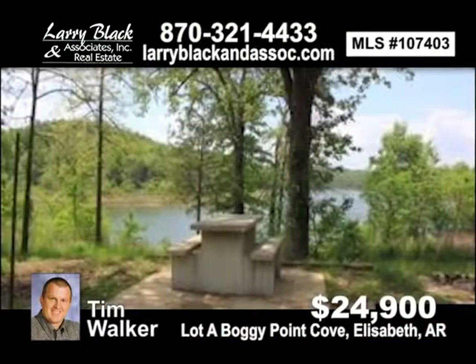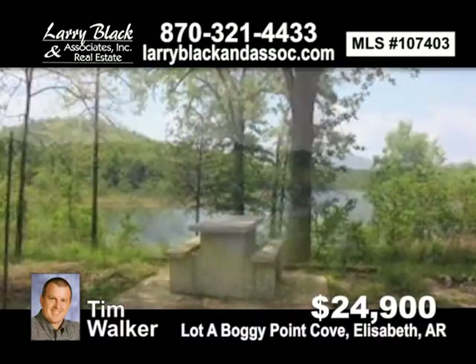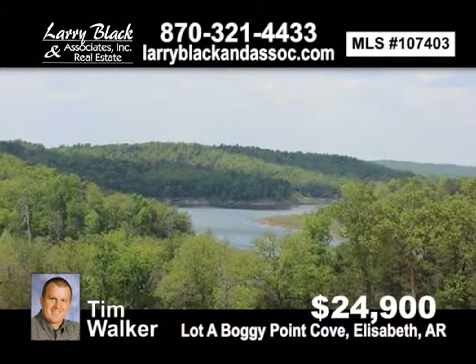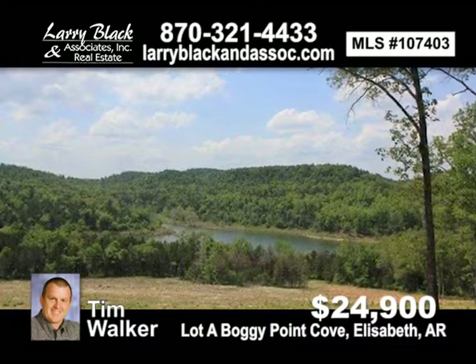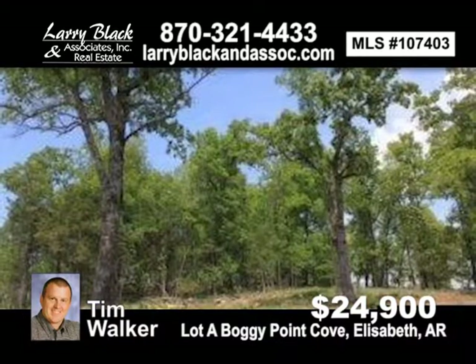Build your dream home on a beautifully wooded tract of land with a year-round lake view. Lake Norfolk launch at Boggy Point is a quarter mile down the road. For $24,900, contact Tim Walker today.